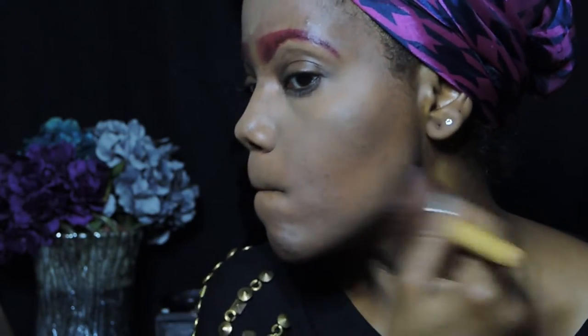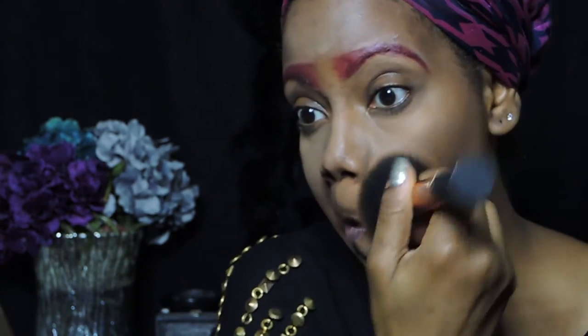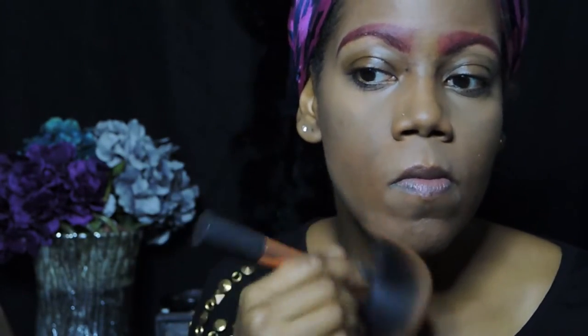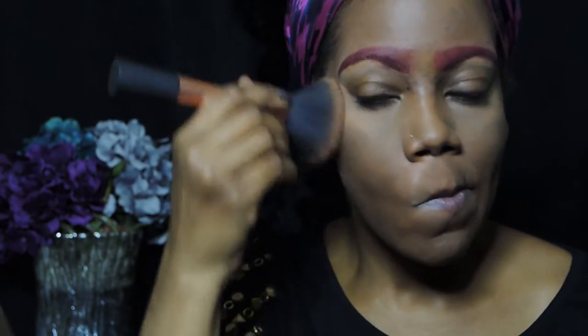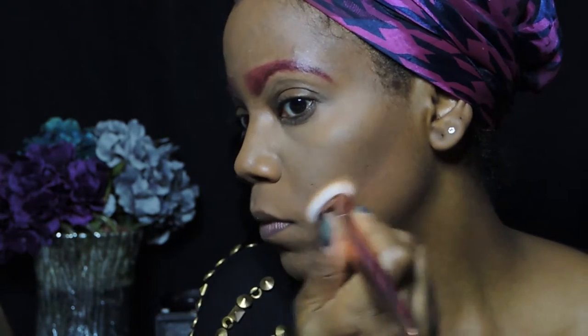I'm setting the powder everywhere I put the concealer and just sweeping that away with a brush. Using my Makeup Forever powder in the color 177, I am blending out all the harsh lines from the foundation, concealer, and contour, making it one. To set my contour I'm using the L'Oreal True Match Super Blendable Powder in the color Cocoa. Adding powder to your contour sets it so it does not disappear and gives your face a little bit more dimension.